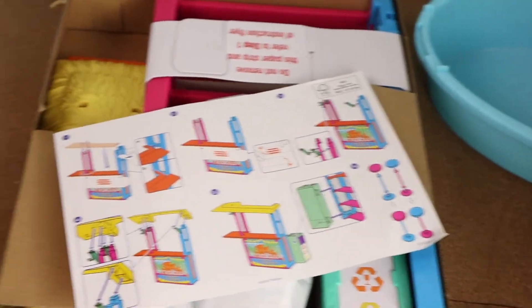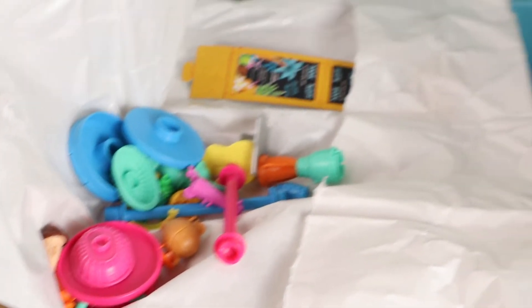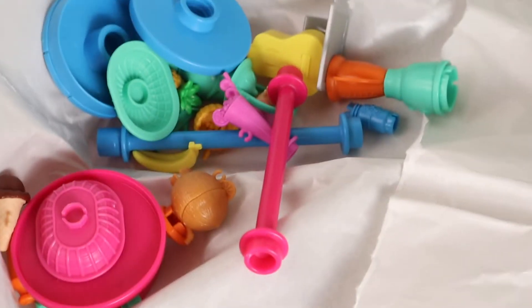These are some of the parts they have. I think these are like the food and the drinks and things like that for the shack, and the little decorations — the decor. I can't wait to put that up. I just want to show you guys it before it is all together.